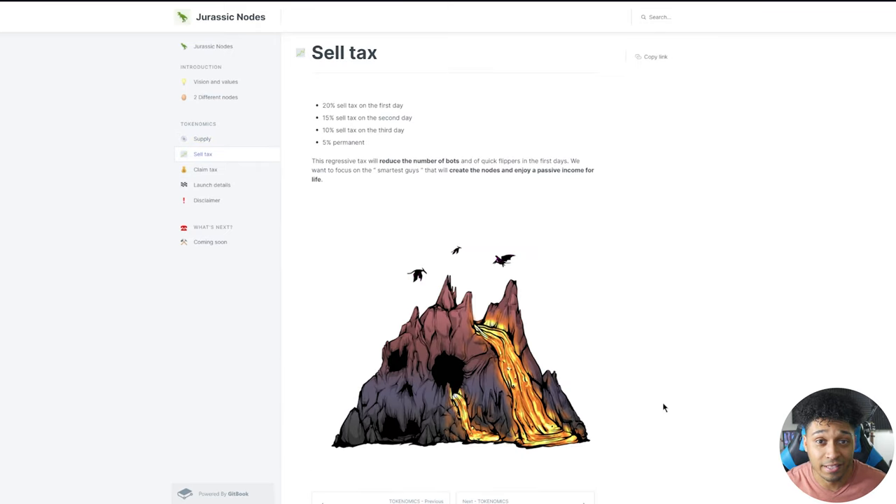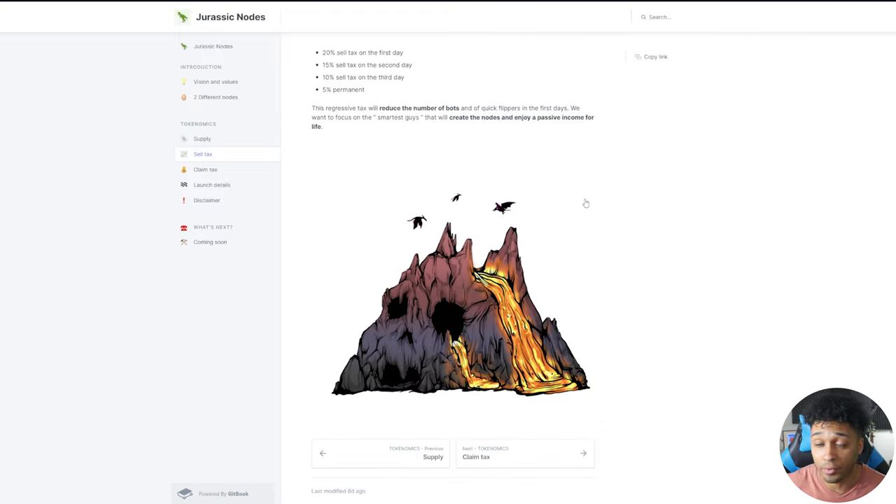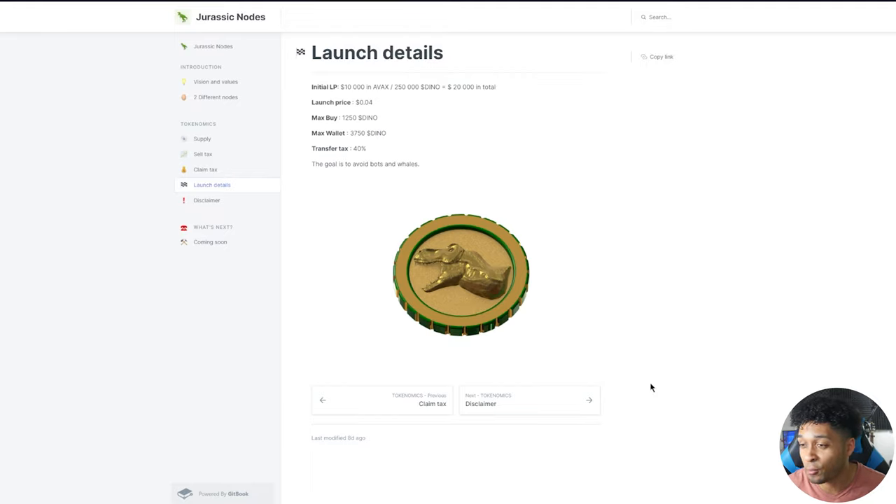This project has a lot of things implemented beyond typical node projects to keep the price up and the project sustainable. The sell tax structure is: 20% on day one, 15% on day two, 10% on day three, and then a 5% minimum. This helps with longevity — whales can't just dump tens of thousands of dollars and pull out immediately without getting taxed. As the white paper states: 'The regressive tax will reduce the number of bots and quick flippers in the first days. We want to focus on the smartest guys that will create nodes and enjoy passive income for the life of the project.'